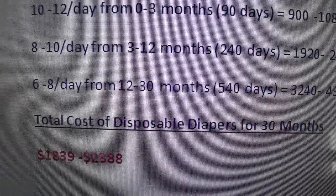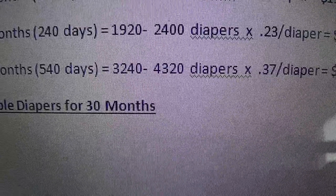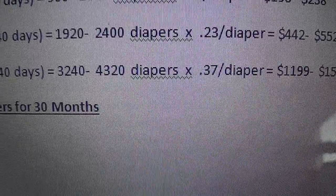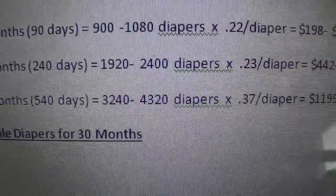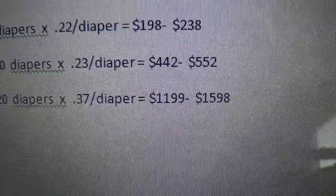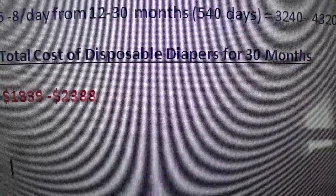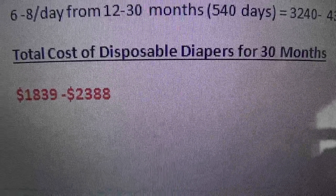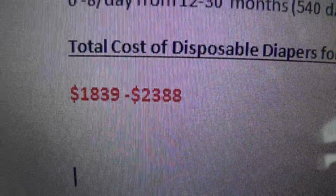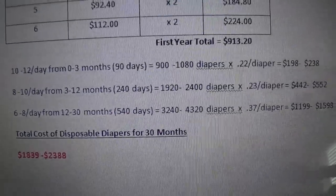When your baby is about 12 to 30 months, they'll use 6 to 8 diapers a day, which is 540 days. So they will use 3,240 to 4,320 diapers — just a whole lot of diapers — times about 37 cents a diaper, which comes out to $1,199 to $1,598. So the total cost of disposable diapers for 30 months — and every baby is different, they could be potty trained sooner or it might take longer — is an average of $1,839 to $2,388.